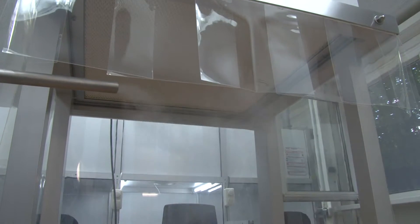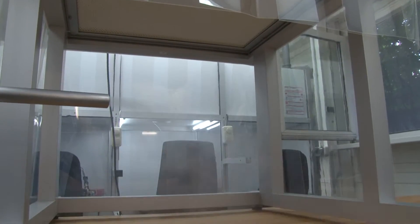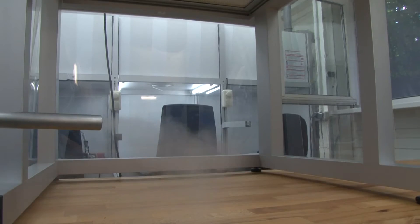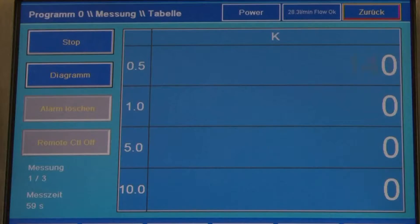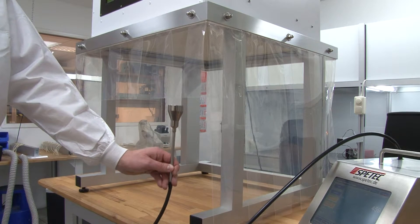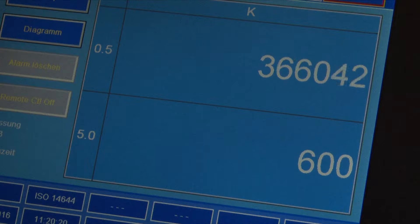To demonstrate the airflow and the cleanroom conditions, let's see how mist is introduced into the CleanBoy. The air flows evenly downward and escapes to the exterior. In the cleanroom conditions in the CleanBoy, there are almost no particles. By contrast, a normal indoor atmosphere contains approximately 1 million particles per cubic meter of air.